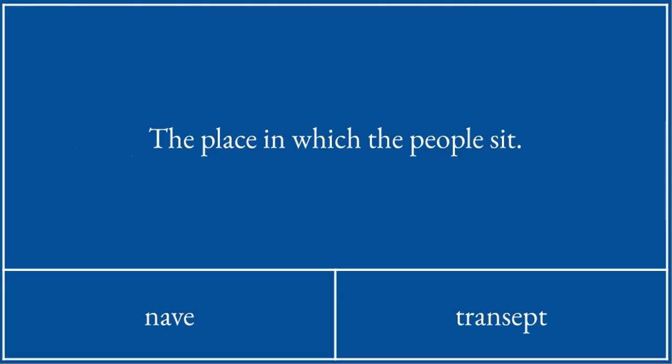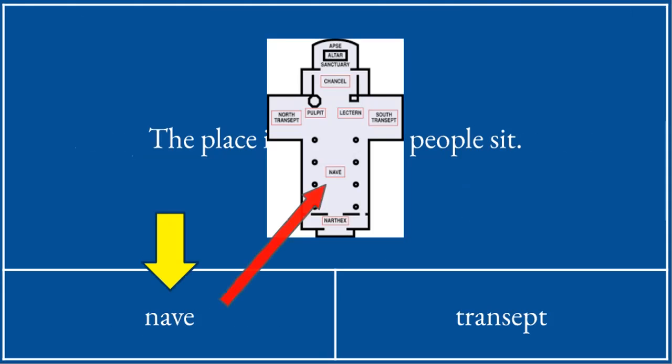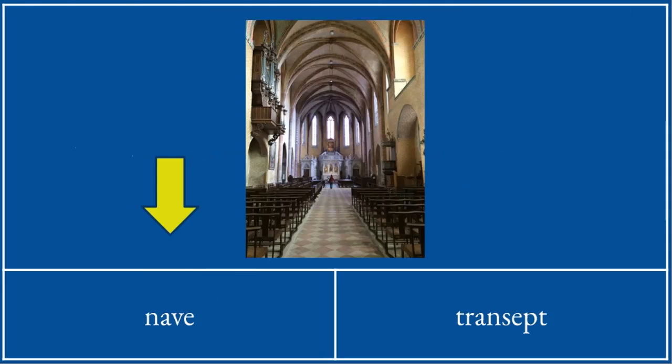Where do the people sit in a church? This is the nave — this bit here, where all the seats are, where the people sit.